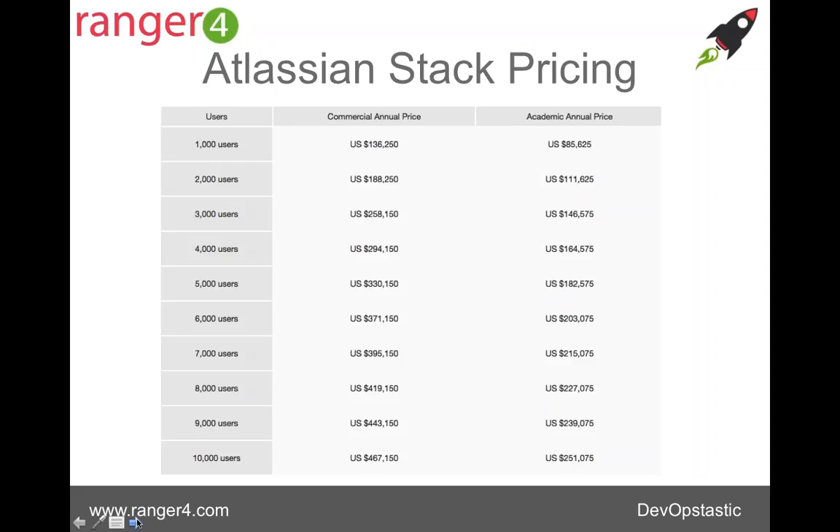Here is the pricing for the Atlassian stack. There are different user levels and it starts at a thousand users, moving up through. There are two columns — commercial pricing and also academic pricing. If you go beyond 10,000 users, that's a conversation we need to have with Atlassian. All prices are in dollars, though if you'd like to transact in a different currency, such as British pounds, we can discuss that with you.